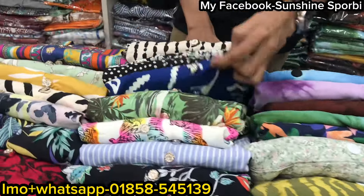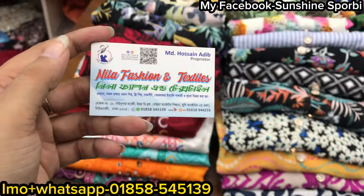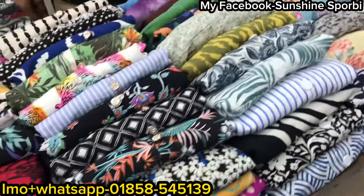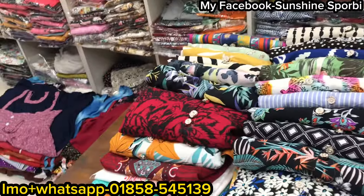Assalamu'alaikum, back to my channel sunshine is 4B and welcome to a brand new video. Today we're at Neela Fashion and Textile with the $1.99 collection. Here are the tops, they are pretty cool.